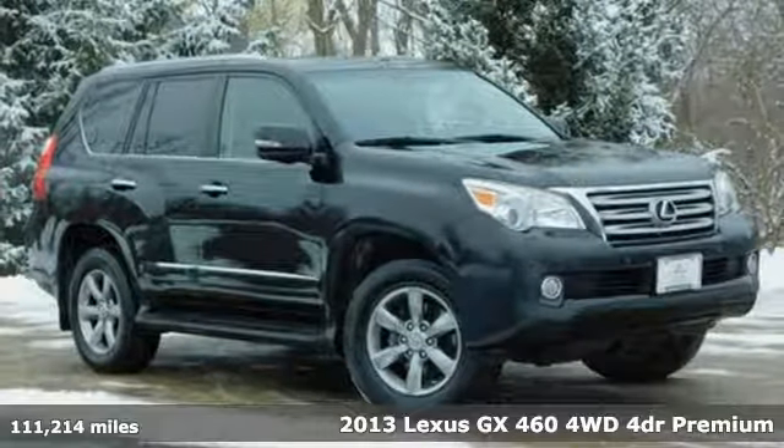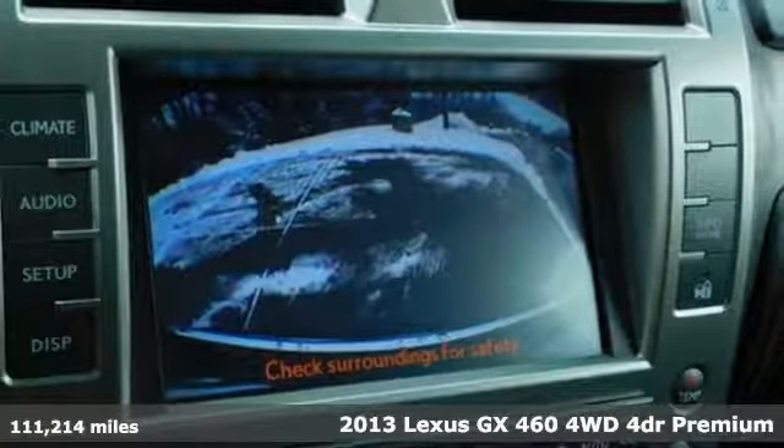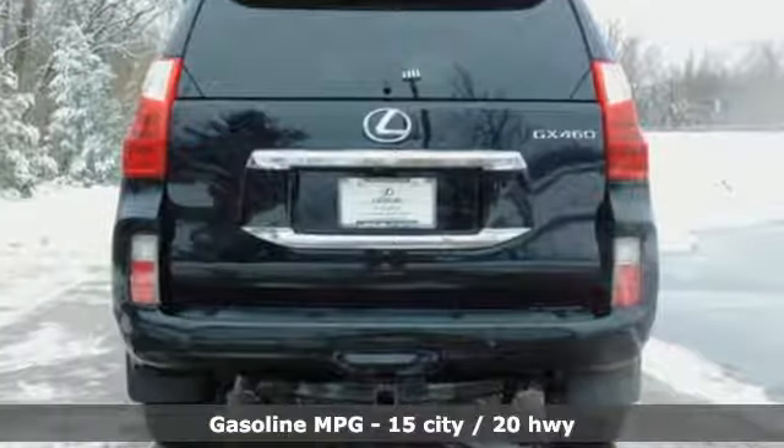It's a 2013 Lexus GX460. Your trips into the wild can be civilized. The capability and serenity of this GX460 prove it does one thing exceptionally well: everything.